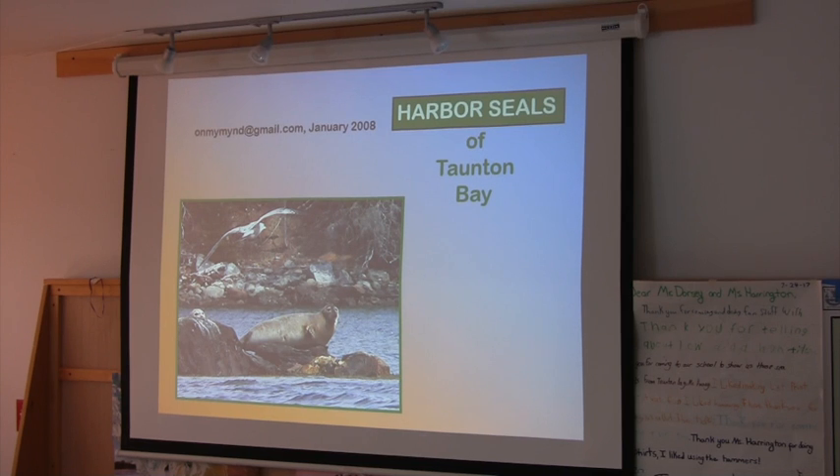I'm part Seal. They're here from April 1st to December. The females come after the one alpha male who defends his hauling ledge by growling at anybody who gets near him. It's fierce if you hear it. I think I'm part Seal because I can imitate it.